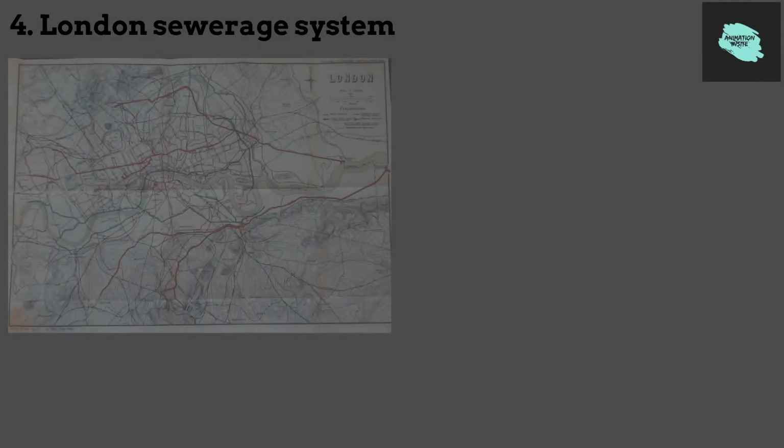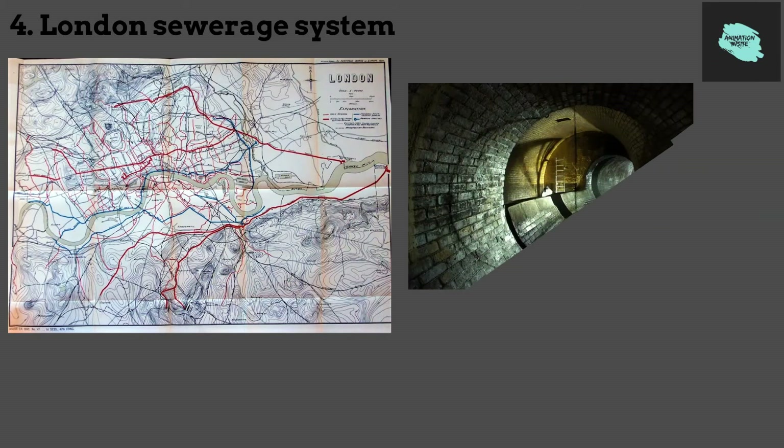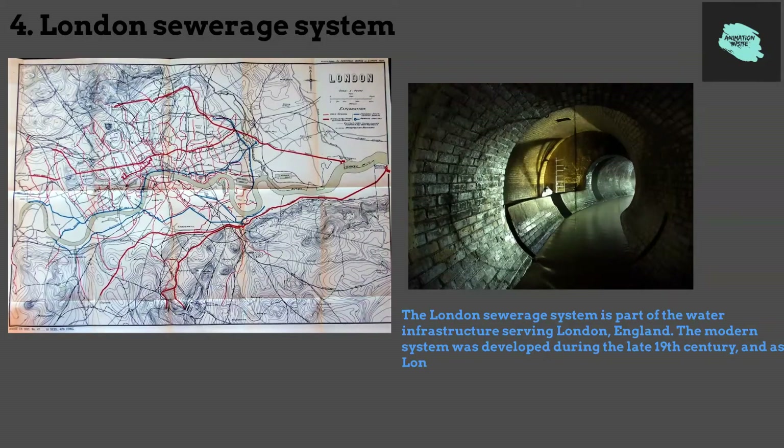4. London Sewerage System. The London Sewerage System is part of the water infrastructure serving London, England. The modern system was developed during the late 19th century, and as London has grown the system has been expanded. It is currently owned and operated by Thames Water and serves almost all of Greater London.